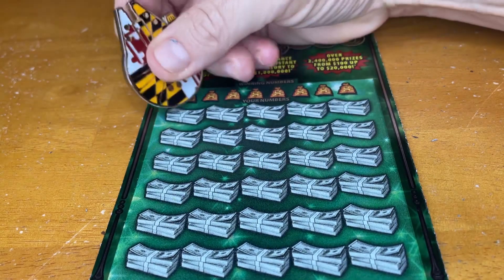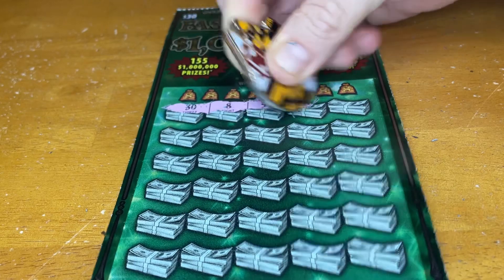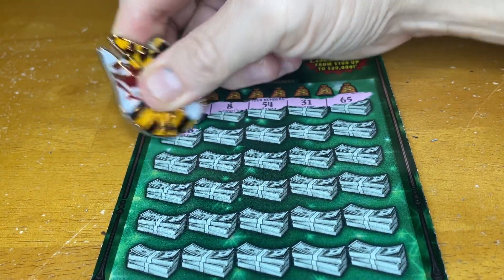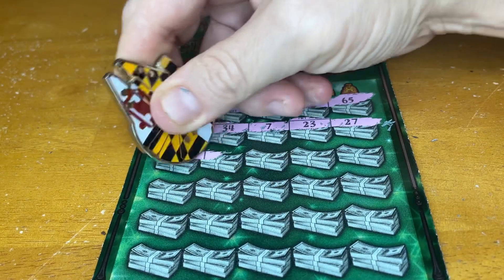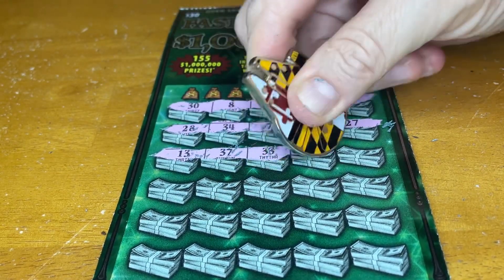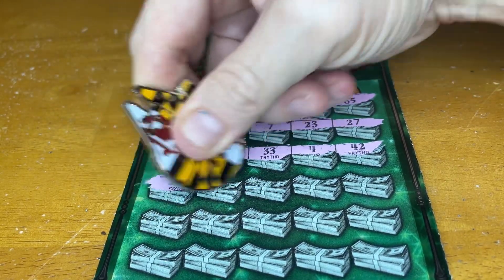Let's see if we can get some multipliers — see what we can win today. It's been a minute since I played this card. I've been in a little bit of a slump, so the $30 tickets are a little expensive.